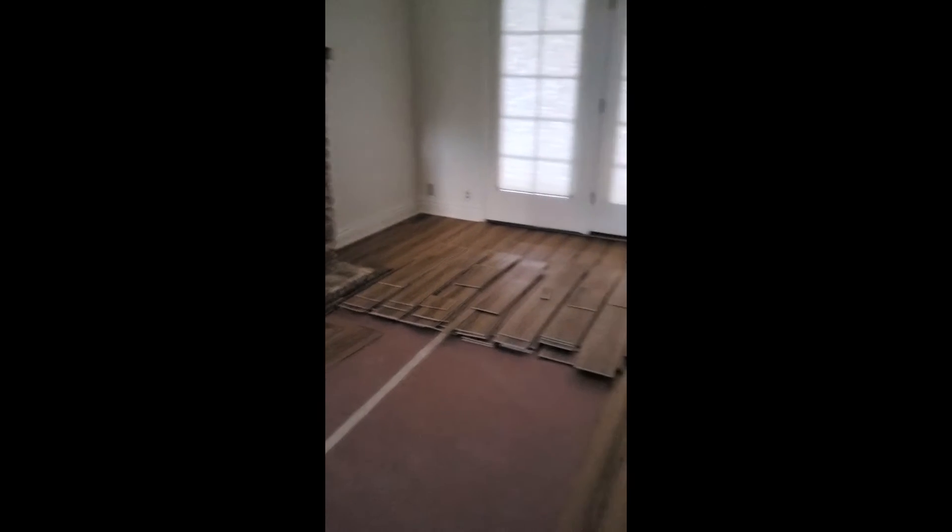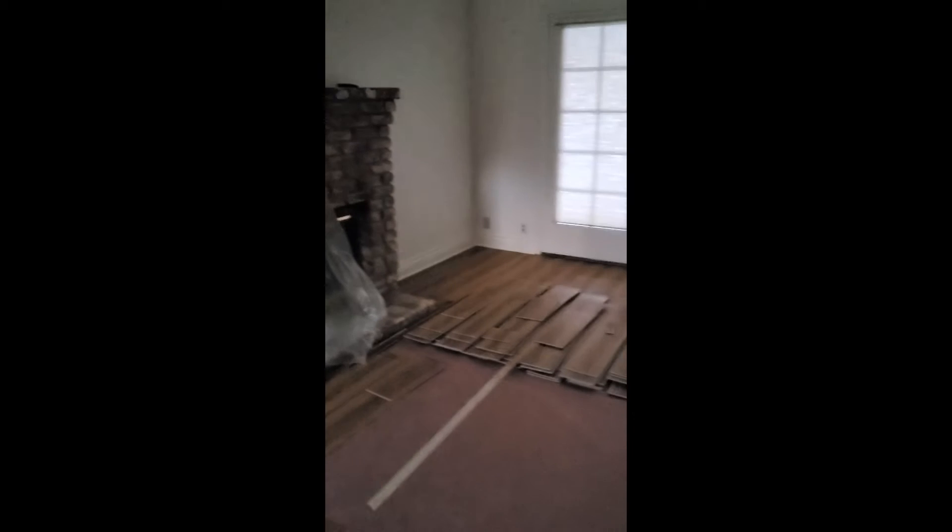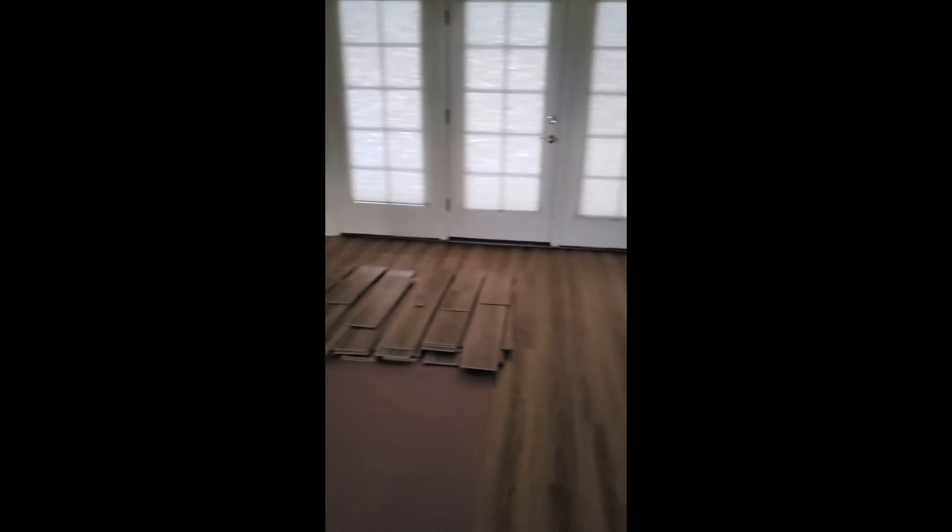And here I am in our living room. We're preparing for our new flooring install which will happen later on this week. We've got some plastic installed and some of the flooring laid out that got ripped up from the other section of the house — over to the side which is our family room.